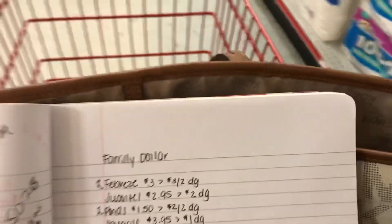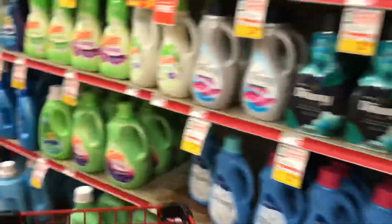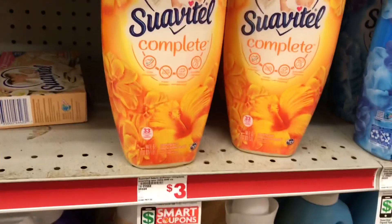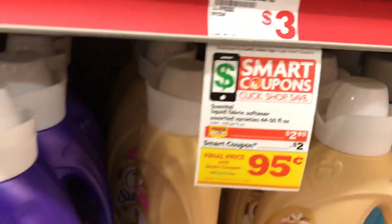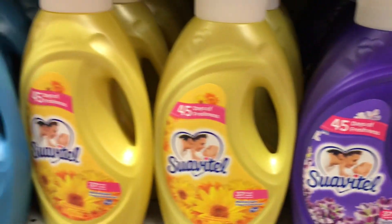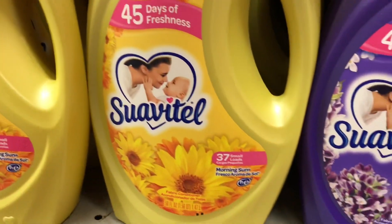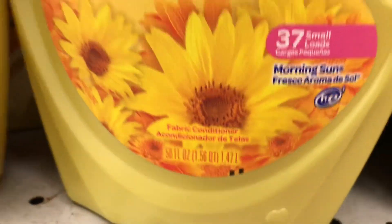Next we're going to pick up the Suavitel at $2.95. I like to pick up the bigger ounce, so these are the 44 ounce at $2.95 and we have the two dollar off digital. I'm going to go ahead and pick up the bigger ones — these are the 50 fluid ounce bottles. I'll get this one, the Morning Sun, in the 50 fluid ounce.